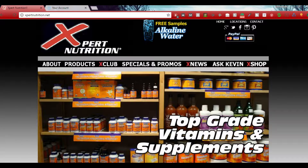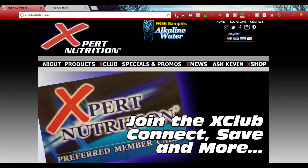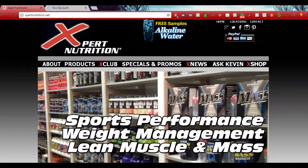Before I start, I just wanted to let you guys know — and Kevin also wanted me to mention — that when you see the name Kevin, that's him, the owner of Expert Nutrition. This is us completely working together; this isn't a sponsorship or anything like that. We're just working together to be able to offer you guys an awesome experience.